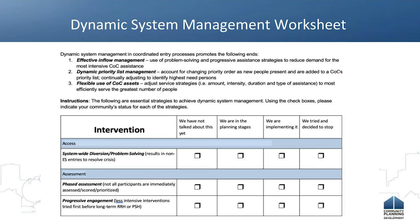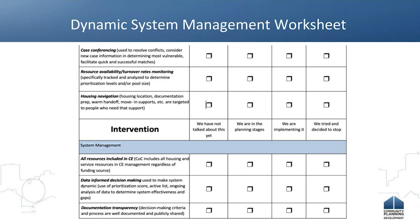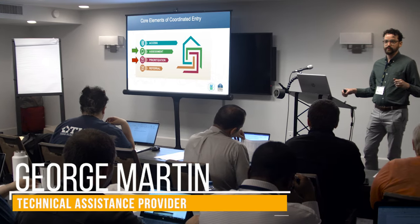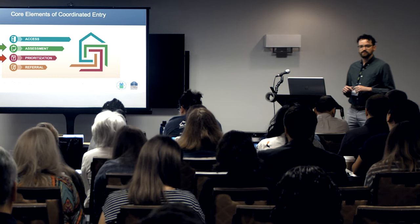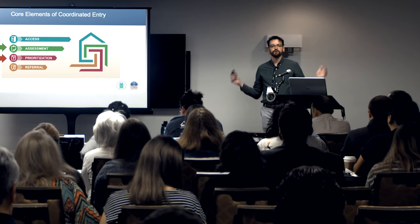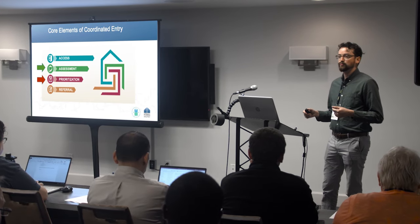So that document that you have in front of you is the dynamic system management worksheet. We're just going to give you a few minutes individually to walk through this. So what dynamic system management is is a collection of practices that HUD hopes communities will look at to make their coordinated entry systems work better.